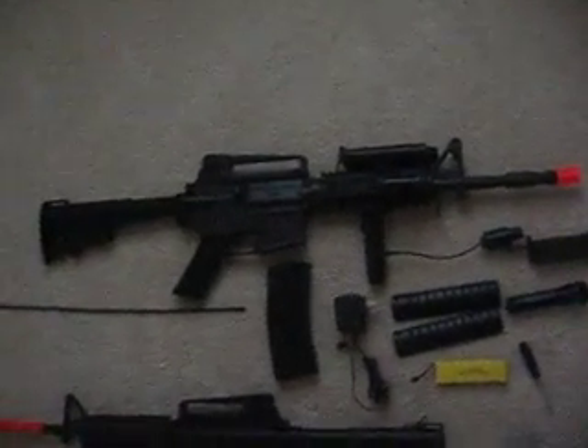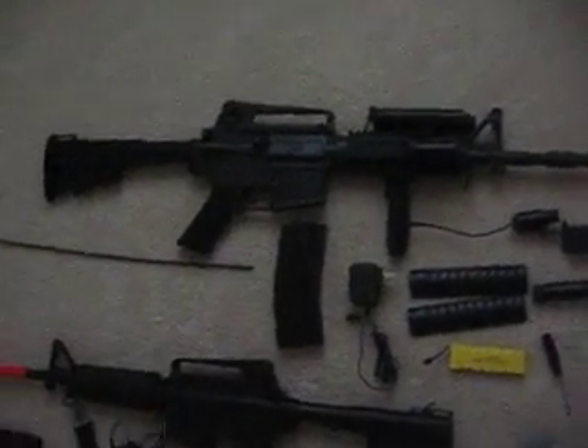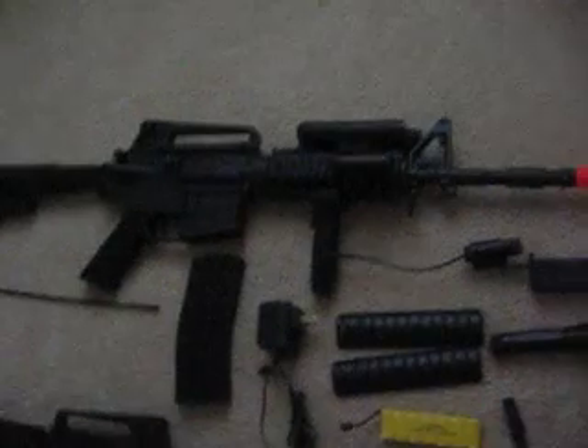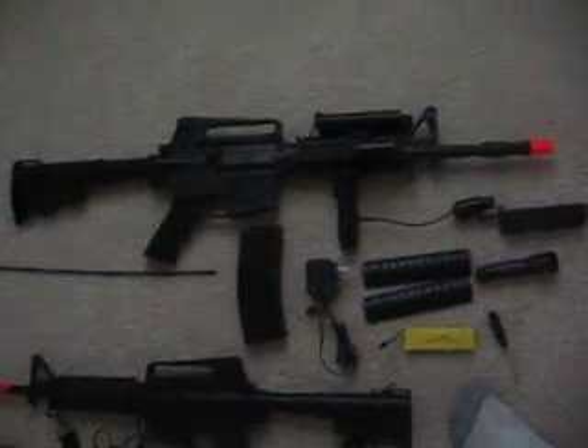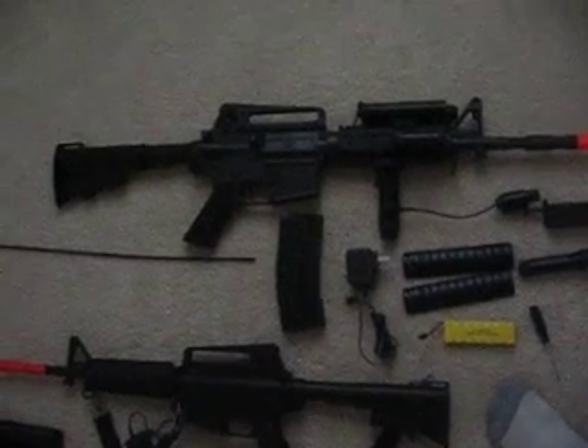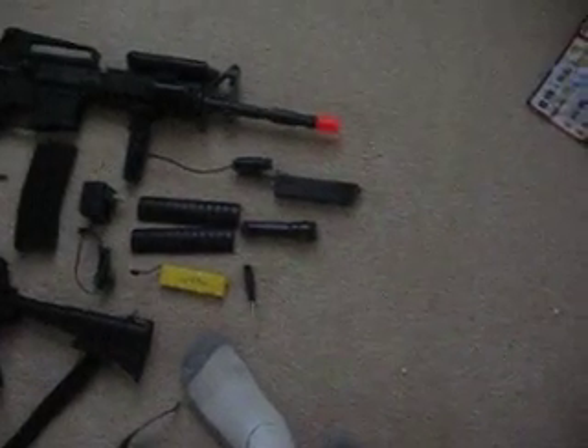This top gun weighs 6 pounds and it's a fixed hop-up, so you can't change the hop-up. That sucks. It has one standard magazine that holds 40 rounds but I can only get 30 in there. It came with a flashlight,